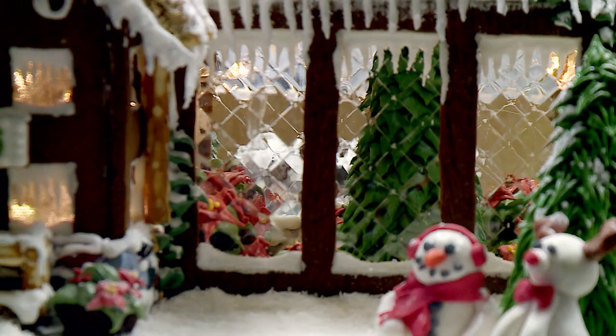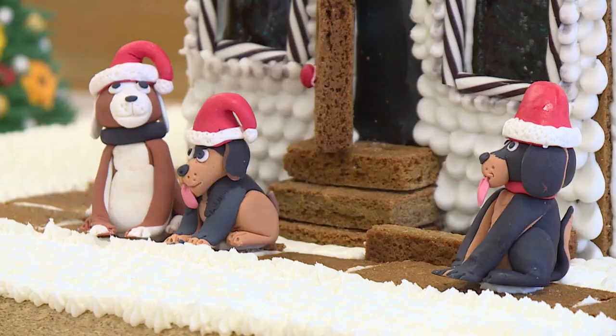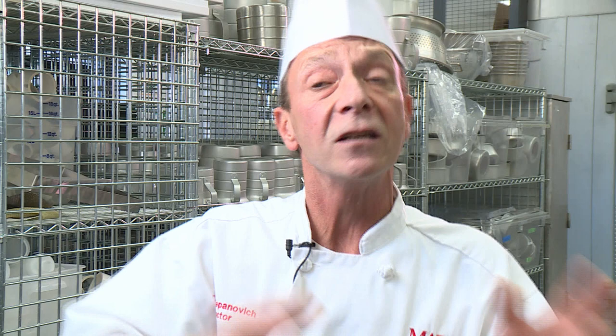The gingerbread houses are all on a standard-sized board base, but depending on how high, big, or small, the time really does vary. Some students say they spend 40 to 60 hours — every waking moment on it. Generally it's a minimum of about 30 to 40 hours of actual working time, from beginning to baking to the end, the dry time, the construction in between — and if you count all the sleepless nights and the nerves, it'd probably be a lot more than that.